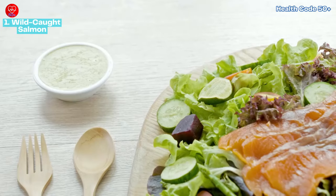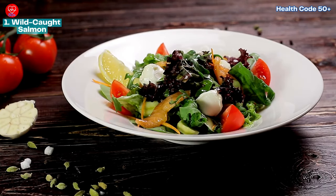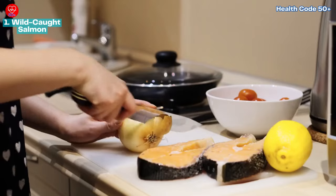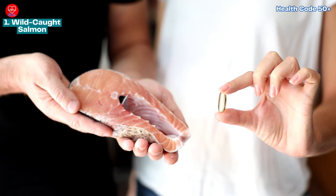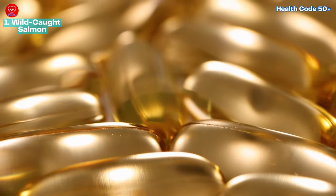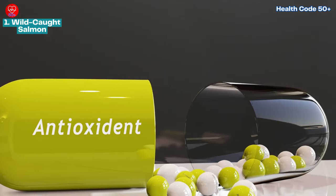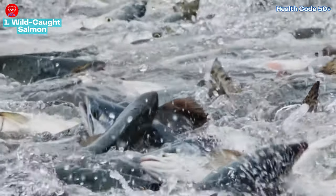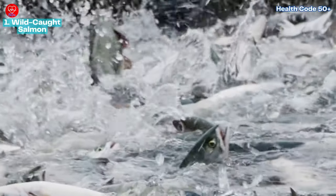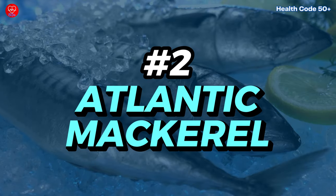Salmon's versatility is another plus — you can bake it, grill it, poach it, or even smoke it. Salmon burgers offer a fun twist on the classic beef burger, and leftover salmon can be flaked into salads or pasta dishes. To minimize contaminants, remove the skin before cooking. Wild caught salmon is also rich in vitamin D, crucial for bone health and immune function, and selenium, an antioxidant that protects cells from damage. Look for Alaskan salmon, which is nutritious and sustainably harvested.